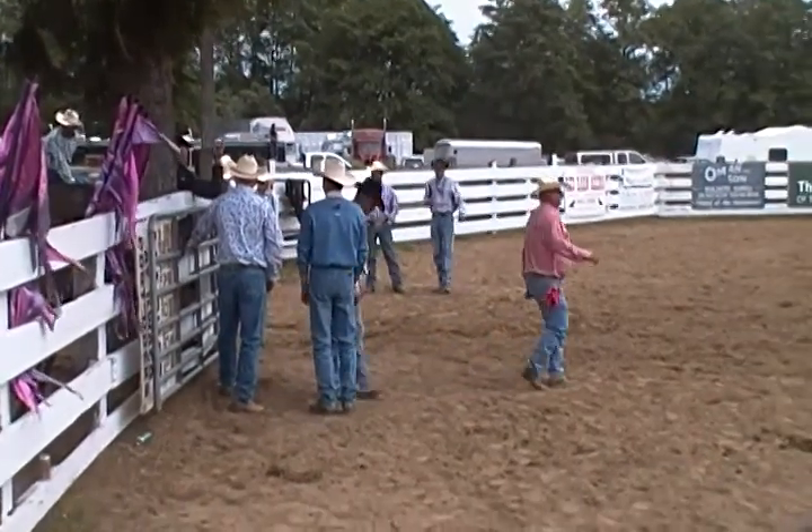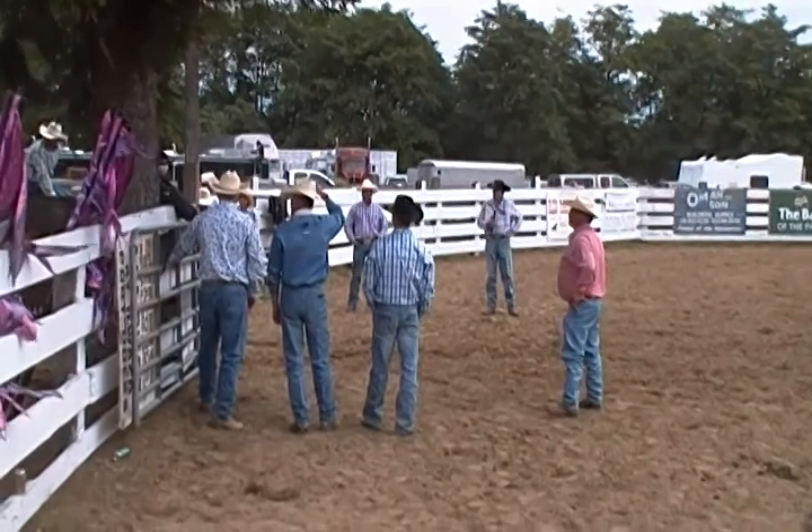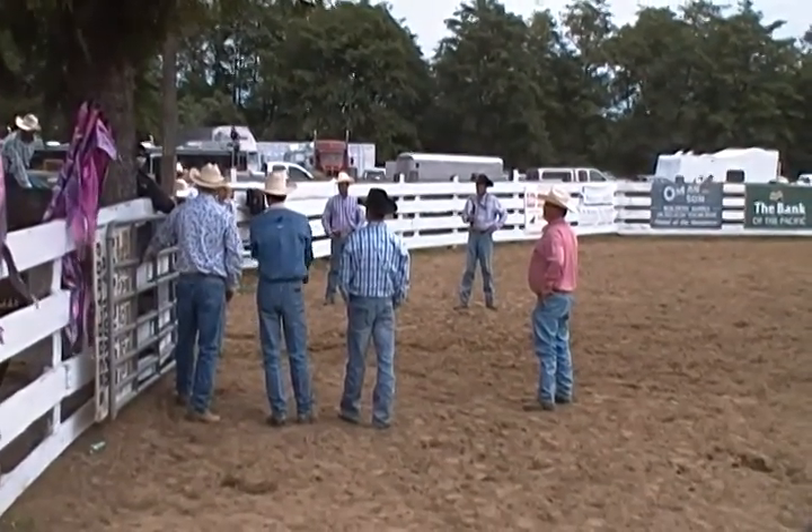He's got an awesome paint horse with a ton of power. This horse busts out of that box and gets up to speeds of 25-30 miles an hour in about 30 jumps.